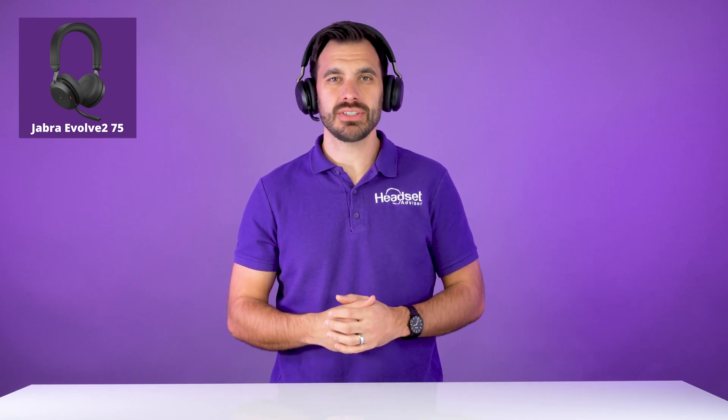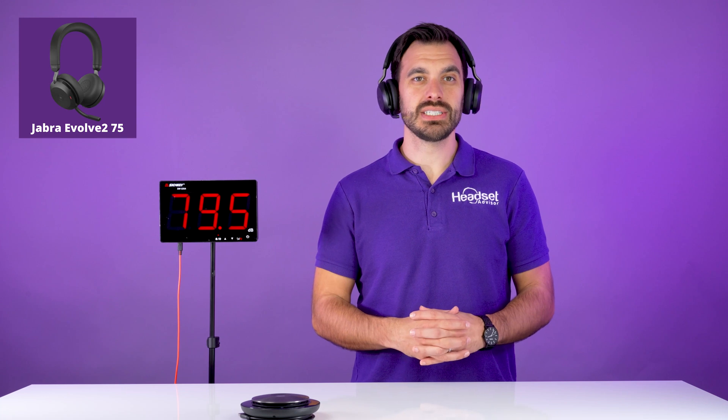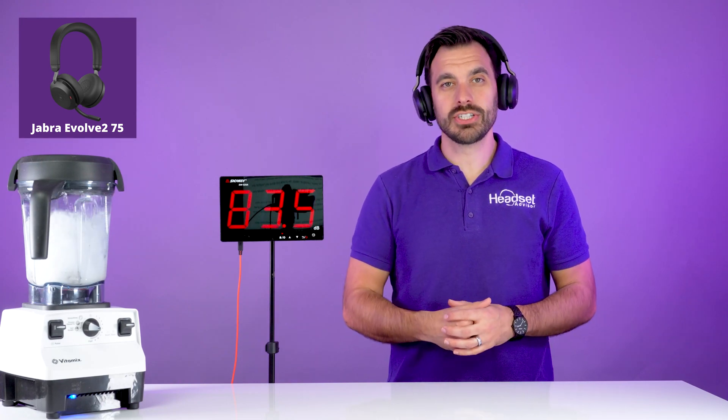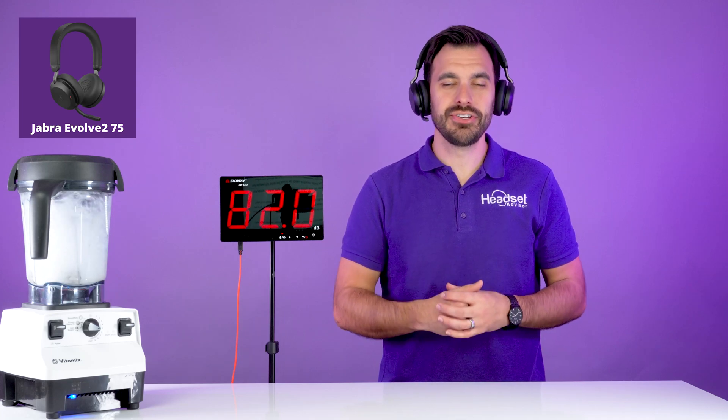Headset Advisor is a family-owned business founded by my father, Doug Merritt, in 1994. You wouldn't think choosing a headset for your business needs would be a challenge, but with all the different brands, models, and misinformation online, it quickly gets confusing and can be a frustrating experience. When you work with us, we have all the answers to your questions and can quickly match you with the best compatible headset for your unique needs.